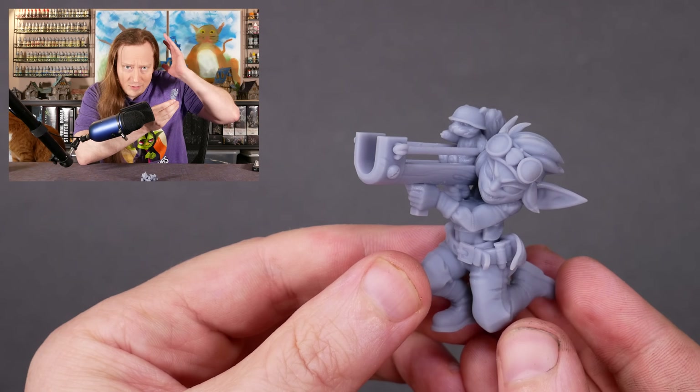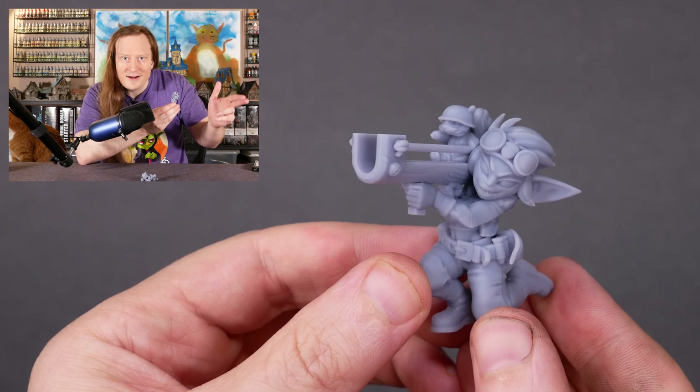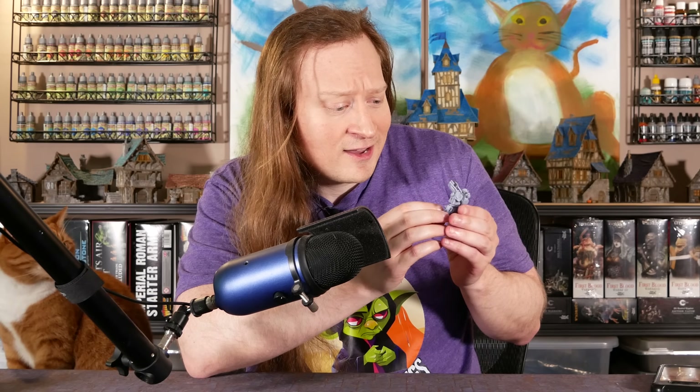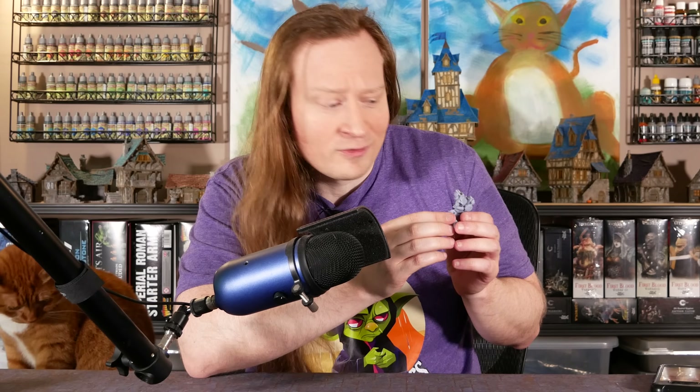The squirrel has an army helmet on and is pointing ahead like, go, fire, engage. We're going to get some paint on here, figure out what their story is, and tell it in a colorful way. The clock is a-tickin'. We've got 13 days. Let's go.